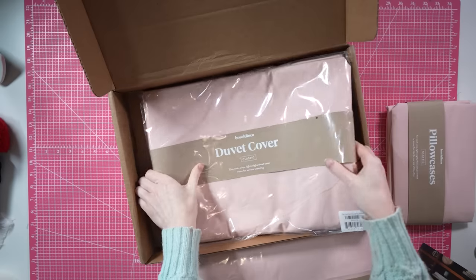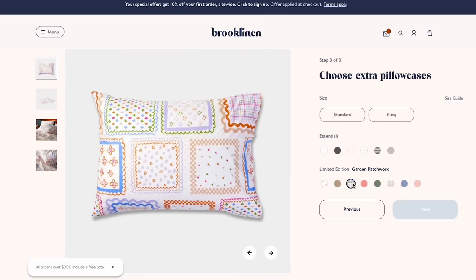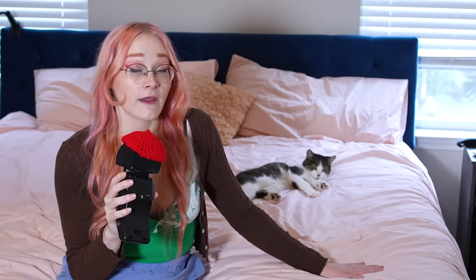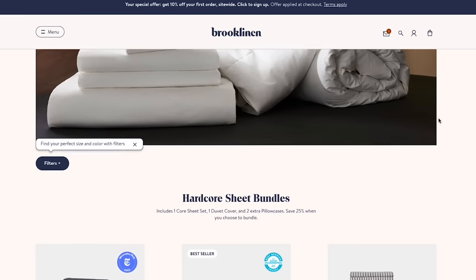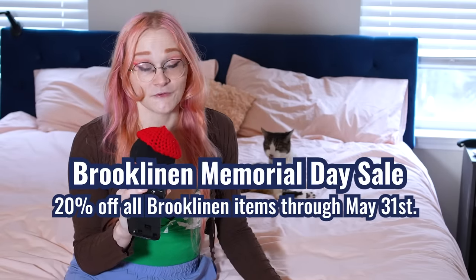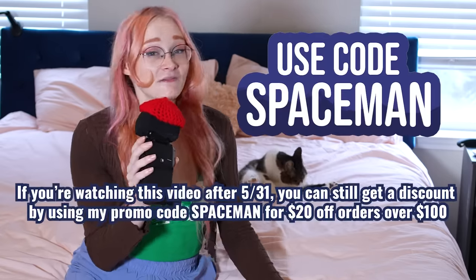This set is 100% long staple cotton, and it comes with four pillowcases, a fitted sheet, a flat sheet, and a duvet cover. They have a thread count of 270, which makes them incredibly soft and still incredibly breathable. And if you get the bundle, you can mix and match from 20-plus colors and patterns while saving 25%. Me and Joe and all the cats slept in these last night, and they are absolutely soft and cozy. They're super breathable, and the cats love them. Brooklinen is having their memorial sale, so you have until May 31st to save 20% on all Brooklinen items. Thanks again to Brooklinen for sponsoring this video.